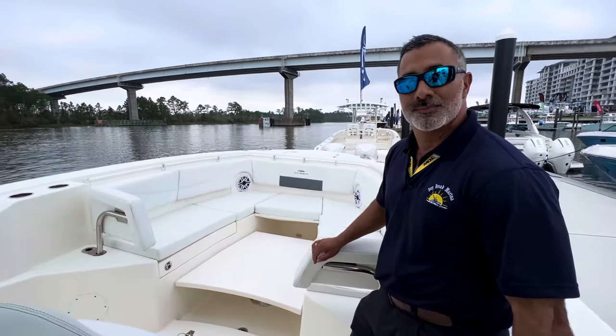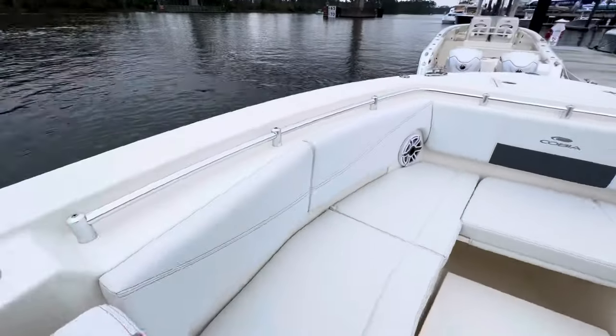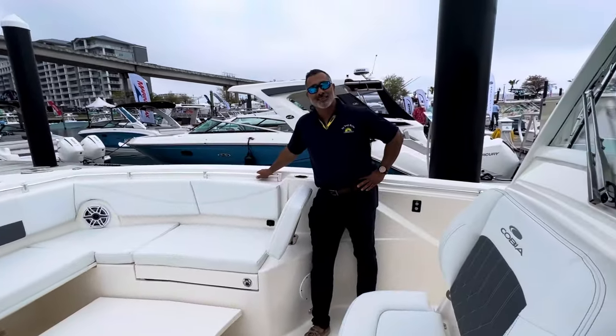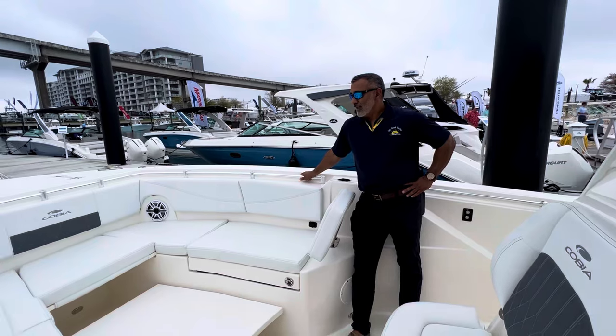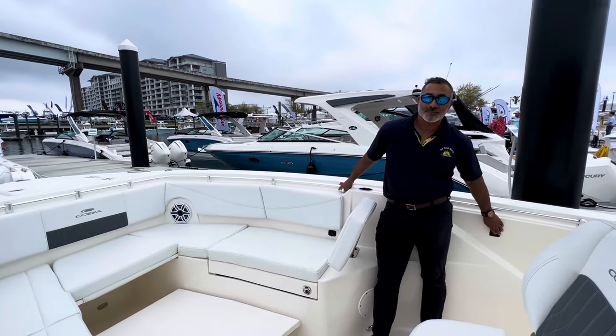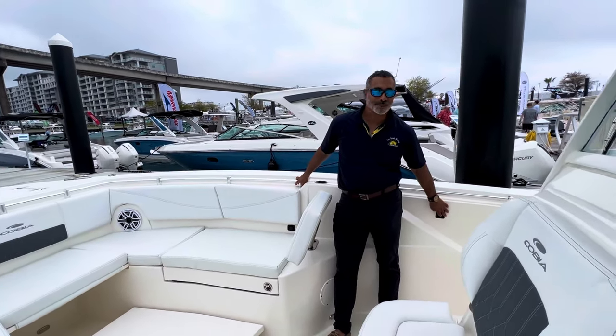I appreciate the walk around and the explanation. It looks like a great boat. I showed a Cobia 32 in one of my other boat show videos and didn't really get to feel it on the water, but it feels super stable — as any 32 should. I'm a big guy; a lot of times when I go from port to starboard you feel some kind of roll. This thing's solid as a rock.